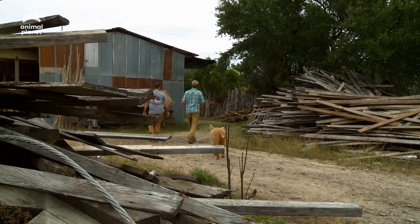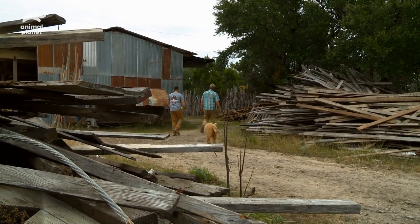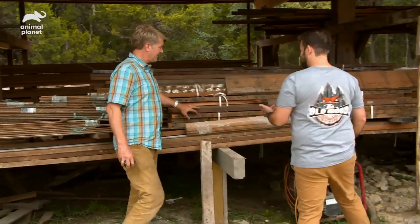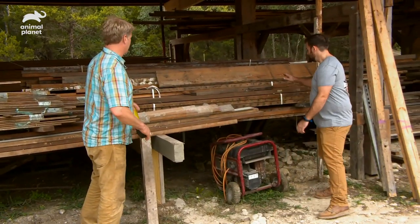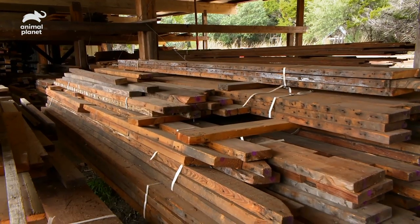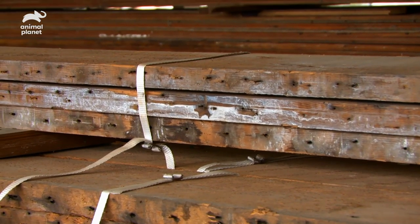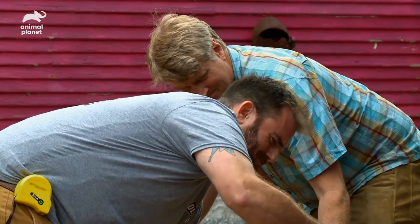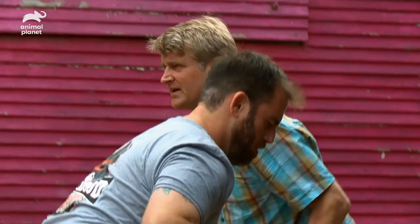As we start to explore the lumber yard, everywhere I look there's stuff that I want. What do we have back here — you've been hiding some stuff! That's all longleaf pine right there — de-nailed, stacked beautifully. Lots of two-by-six, two-by-ten, some beadboard in there — it's got the patina on it.